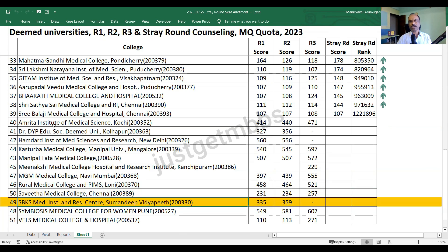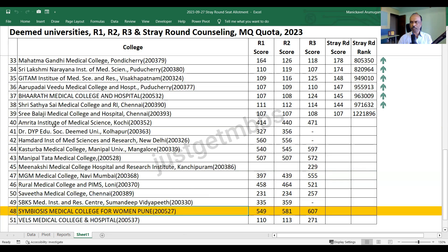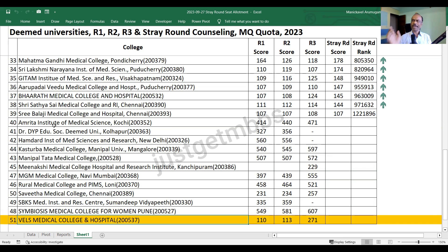SBKS faced some issues - NMC reduced the number of seats after counseling had started, so there are no allotments in round three and no vacancies in stray round because NMC reduced seats after round two completed. Symbiosis Pune was quite popular in the first three rounds and has no vacancies in stray round. Finally, Wales Medical College also has no vacancy in stray round - NMC reduced seats from 150 to 100 around round three, which is why there are no vacancies.